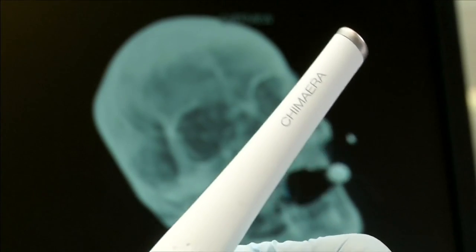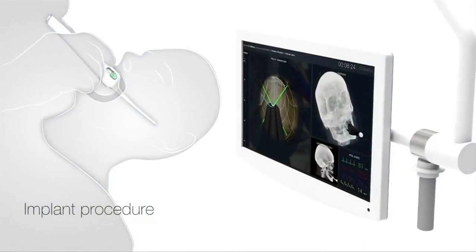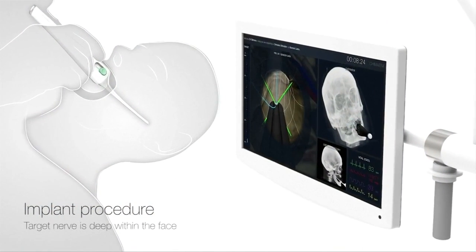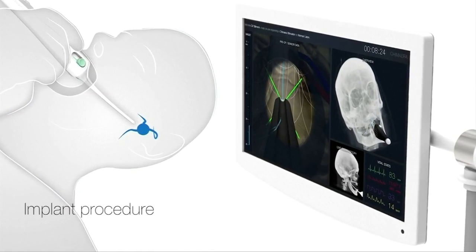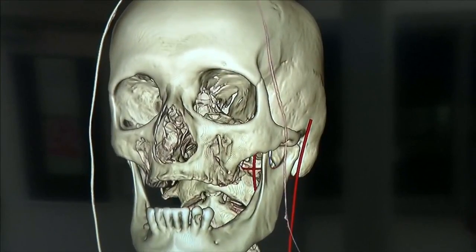We've combined both implant delivery with surgical tool to provide a completely connected, unified surgical system that has the potential to take a surgery that maybe only four or five people in the world can carry out today and make it accessible to a broad cross-section of general surgeons.